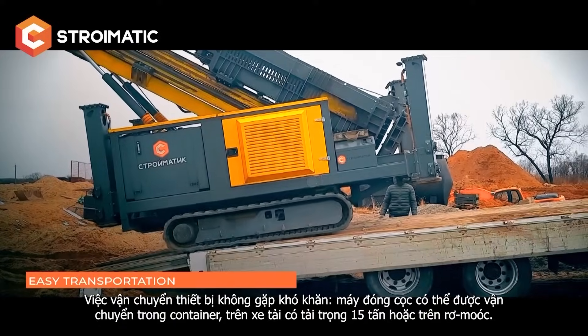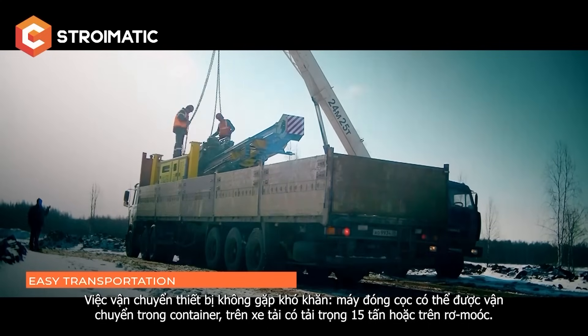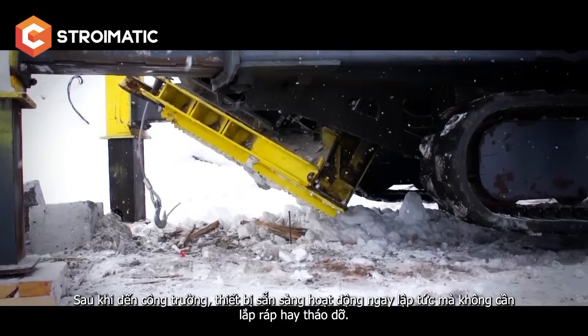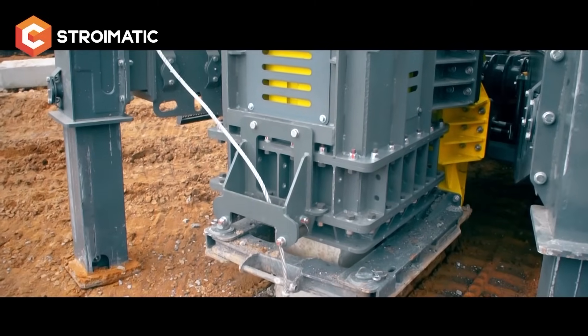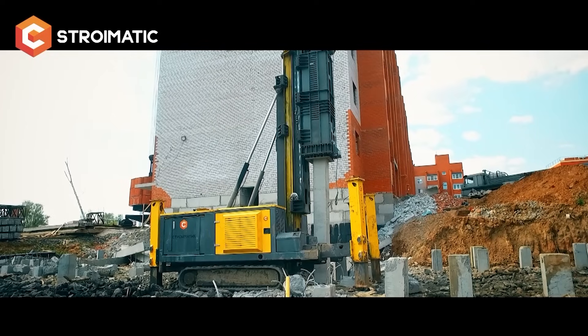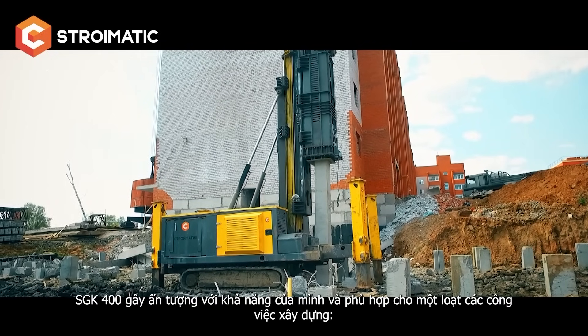The rig transportation is easy — the pile driver can be transported in a container on a 15-ton truck or on a semi-trailer. When the unit is delivered to the construction site, it is ready for immediate use without assembly or disassembly.